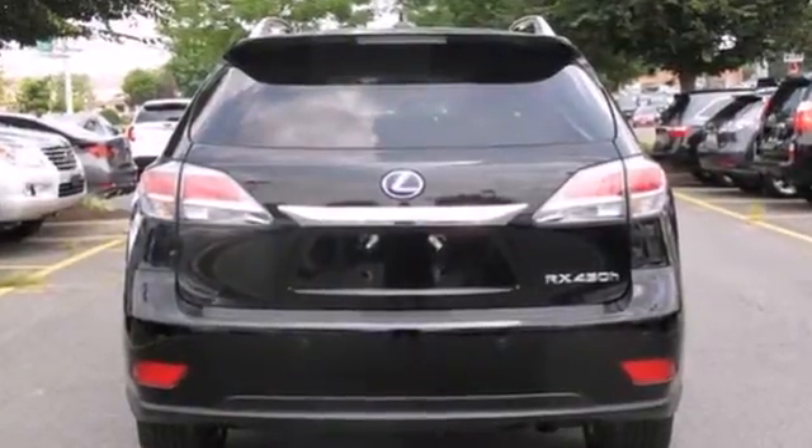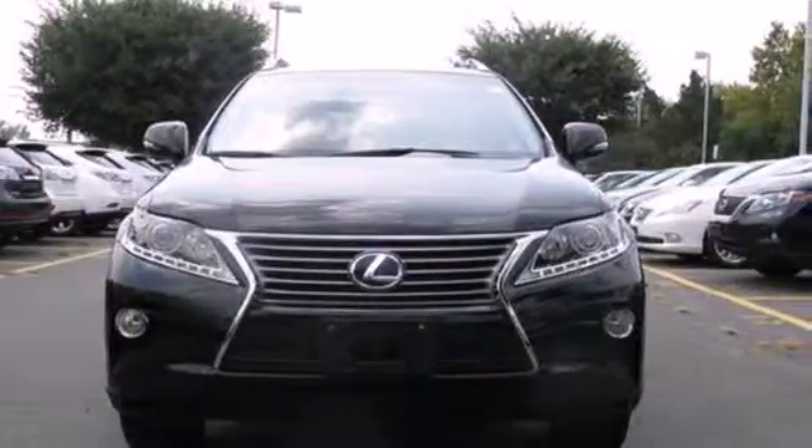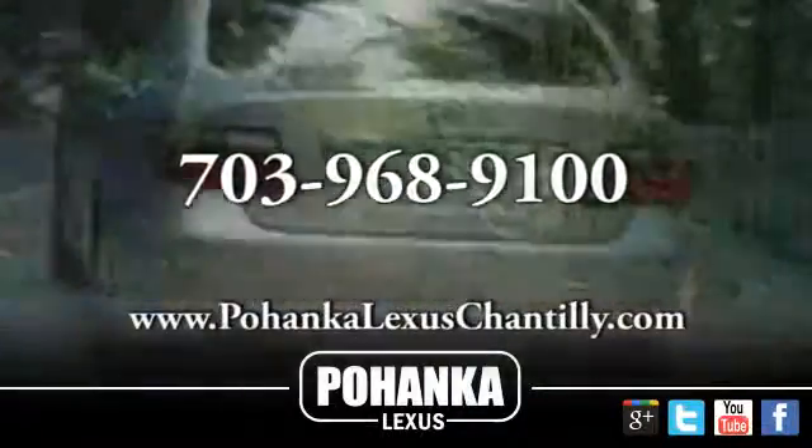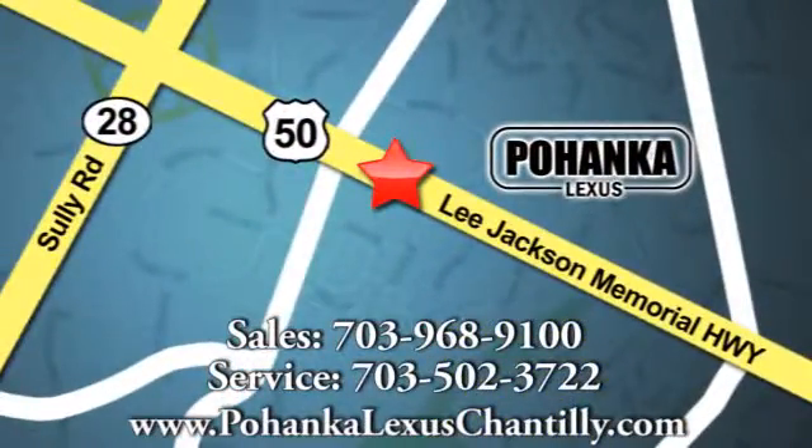This RX 450h is waiting for you. Test drive it today. Call us now for more information on this vehicle or visit today. We're conveniently located at 13909 Lee Jackson Memorial Highway in Chantilly.